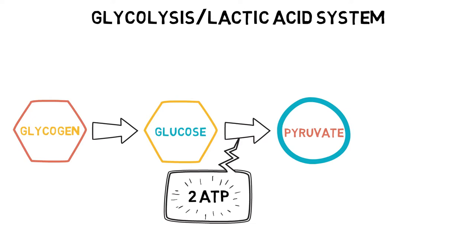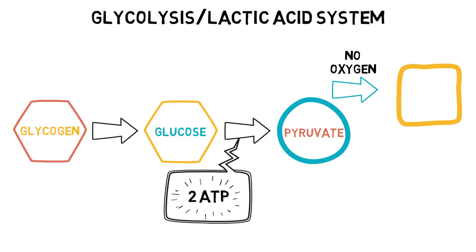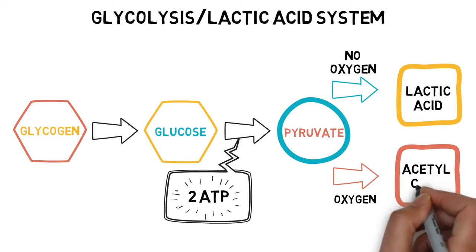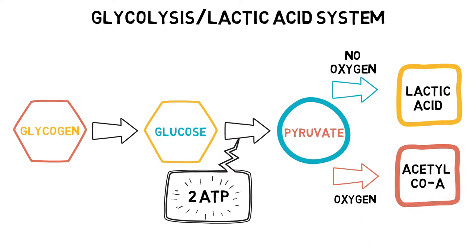However, we still have to deal with the pyruvate — that's not gone anywhere yet. The fate of pyruvate can go one of two ways. If there is no oxygen present, or anaerobic, then the pyruvate is converted into lactic acid. But if there is oxygen present, or aerobic, then the pyruvate is converted into acetyl-CoA. Here, acetyl-CoA enters the gateway for the aerobic pathway called the Krebs cycle, which we will get onto in a minute.